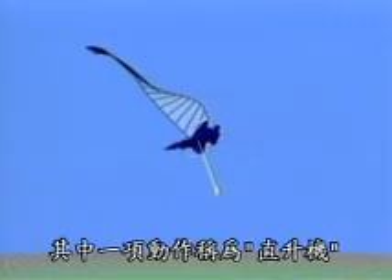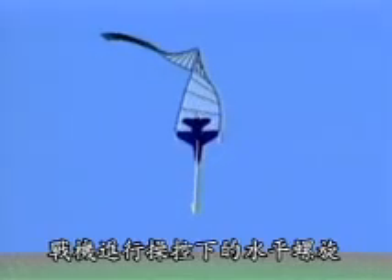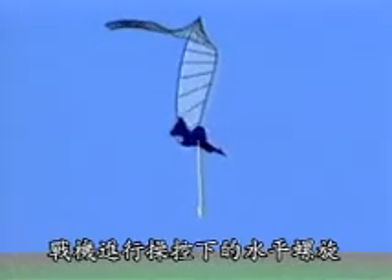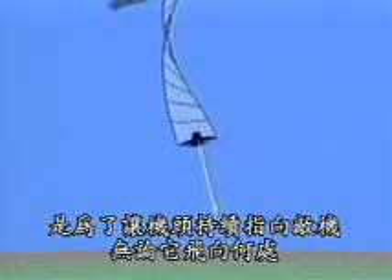One of the moves is called the helicopter. Here the pilot pulls the fighter through a controlled flat spin. The goal is to keep the nose pointed towards an enemy fighter, no matter where it goes.